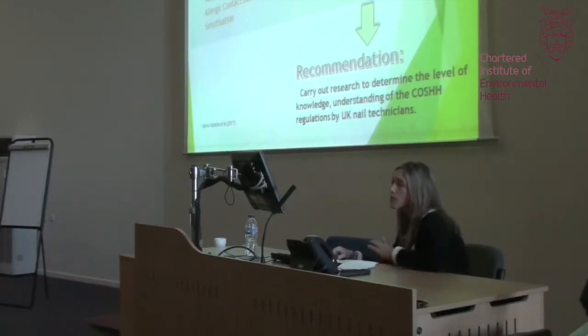The research I found mainly came from the US and tended to focus on the health effects of the chemicals used on employees, rather than looking at how these chemicals were being controlled. I did find a UK paper which was also very much health-effects based. However, it noted there was a gap in the research in relation to how risks were being controlled, and in particular nail technicians' awareness and understanding of the COSHH regulations. This is where I decided to focus my research.